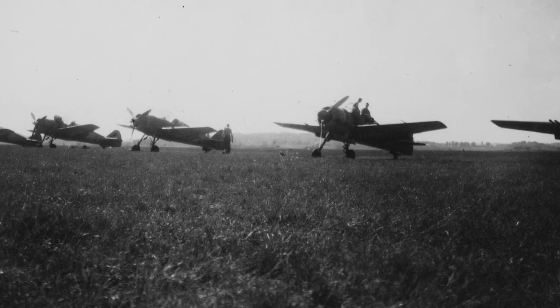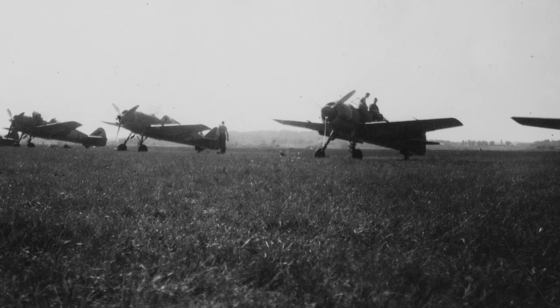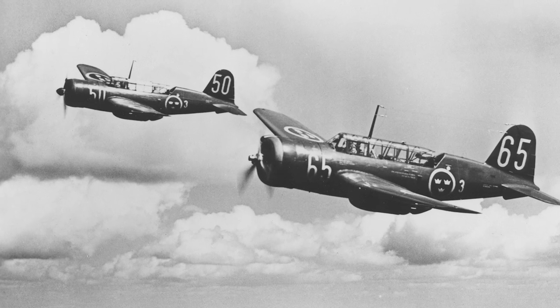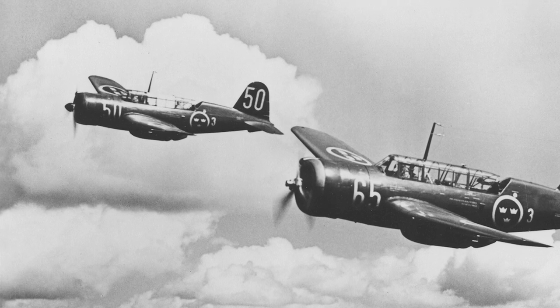In 1949, the Ethiopian Air Force inquired about buying a number of J-22s. The intention was to form an Ethiopian fighter squadron, and the J-22 was considered because it used the same engine as the bombers the Air Force used — the Saab 17. However, the deal was never made.